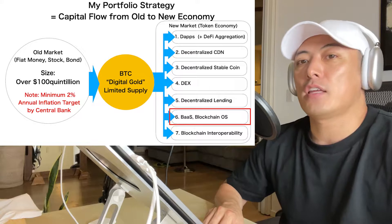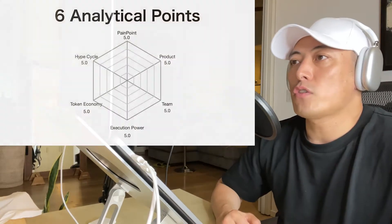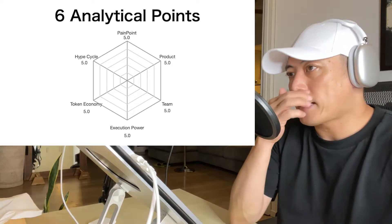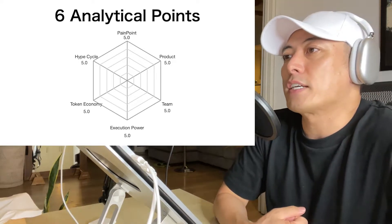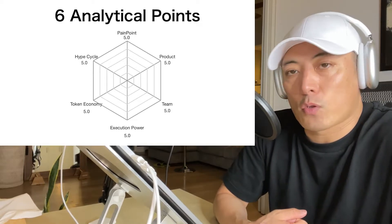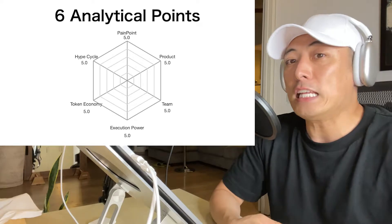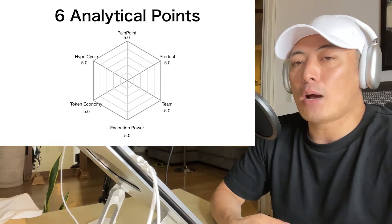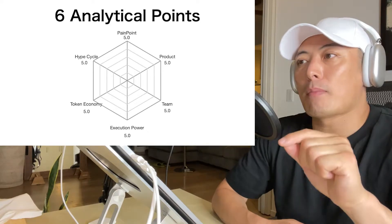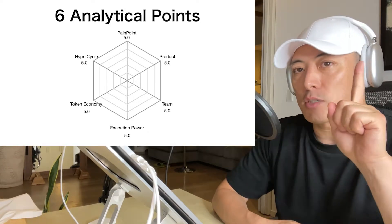As usual, I'm going to apply the 6 Anaka points, which stand for: Pain Points, Products, Team, Execution Power, Token Economy, and Hype Cycle. For each, I set a 5.0 point maximum, so the total score is 30. If you want to deepen your understanding of how I analyze each point, please check out my video about my altcoin investment strategy.